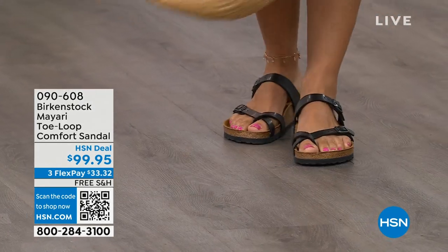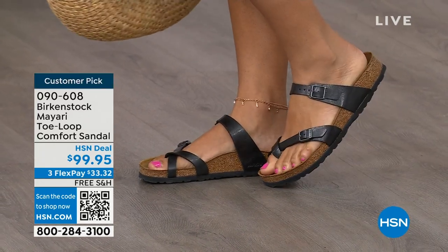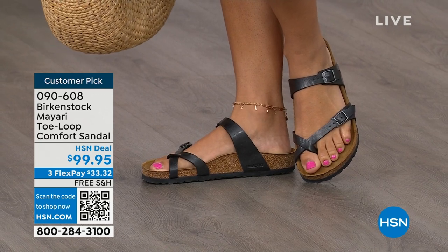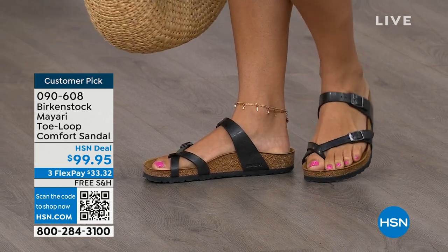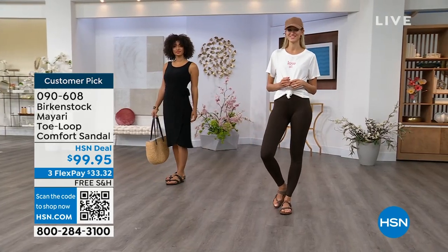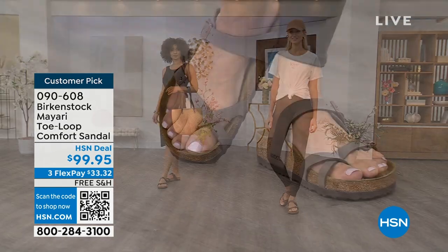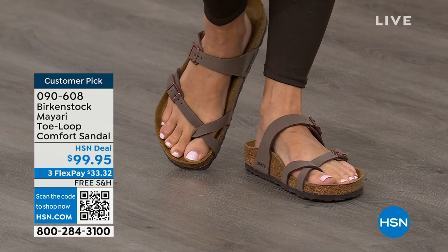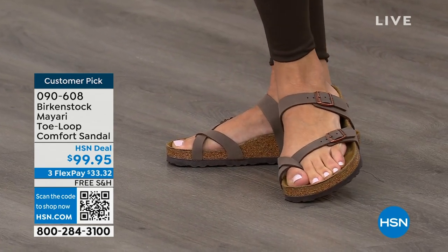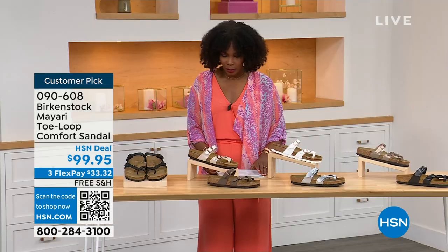I want to start off with this shoe. This style is called the Mayari — it's a toe loop comfort sandal. These are true Birkenstocks. There are a lot of imitators out there that try to look and feel like Birkenstock, but this is where it all began. These are customer picks on hsn.com. I love whether it's in a cute summer dress or leggings when you're running around. The shipping is free, the flex pay is $33 and change, and I'll show you all of the colors on this customer pick.